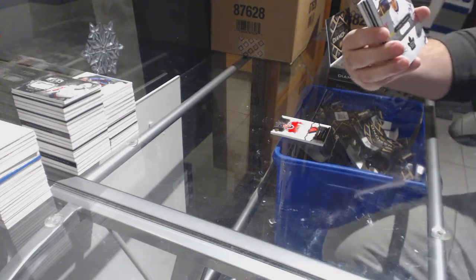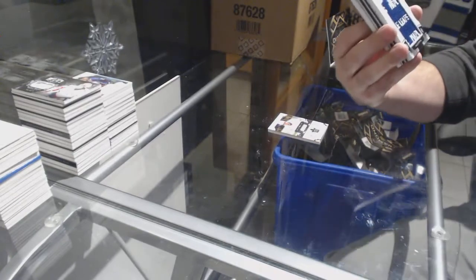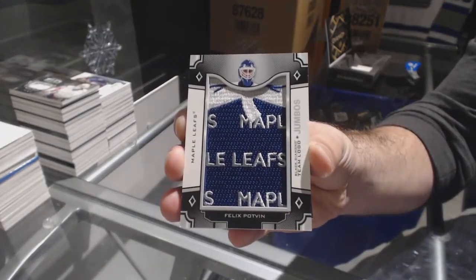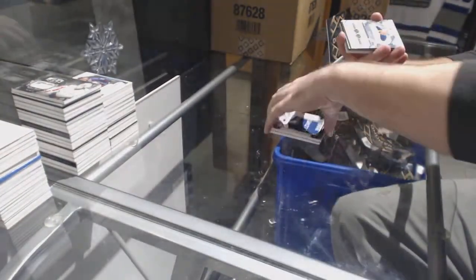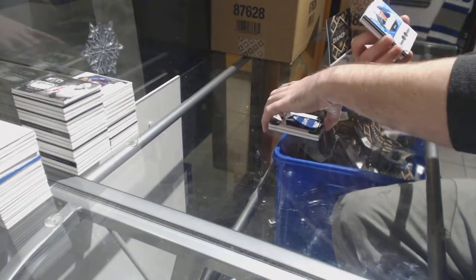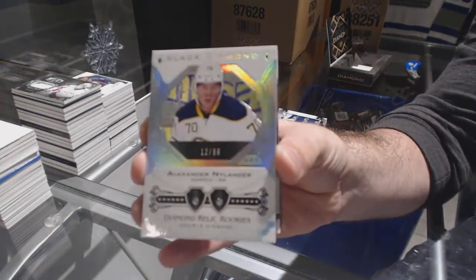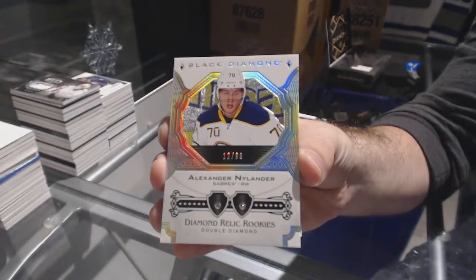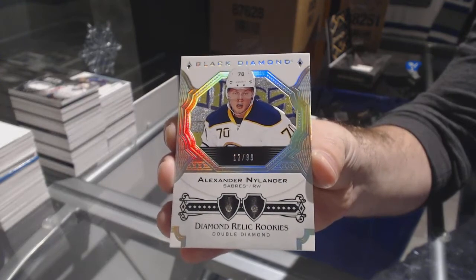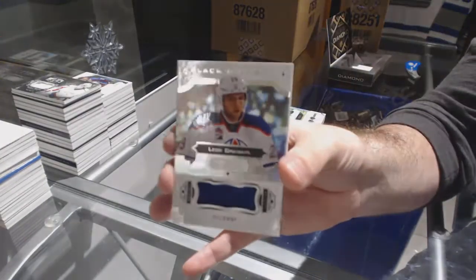For the Leafs, 299, Auston Matthews base card. For the Leafs, upside-down team logo jumbos, Felix Potvin. For the Sabres, number 299, double diamond rookie, Alex Nylander.